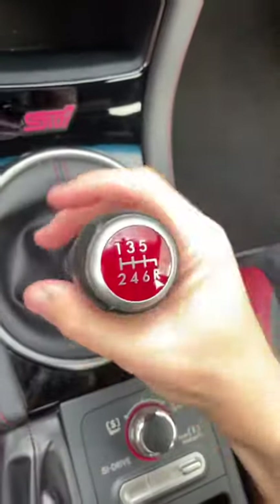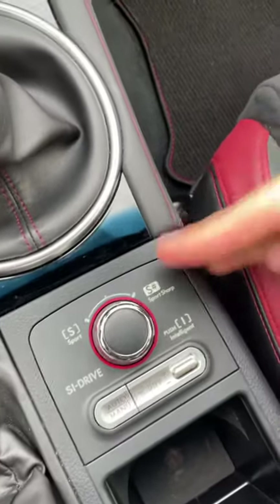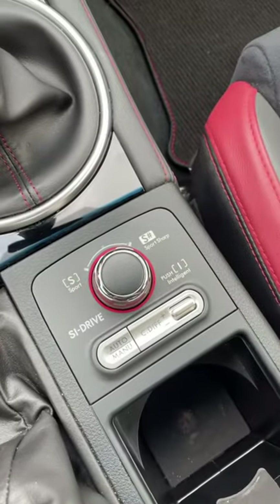All STI models come with a 6-speed manual transmission — you cannot get an automatic in this car. You also get this really awesome sport differential. This car has all-wheel drive, and using these controls, you can send more power to the front wheels or more power to the rear.